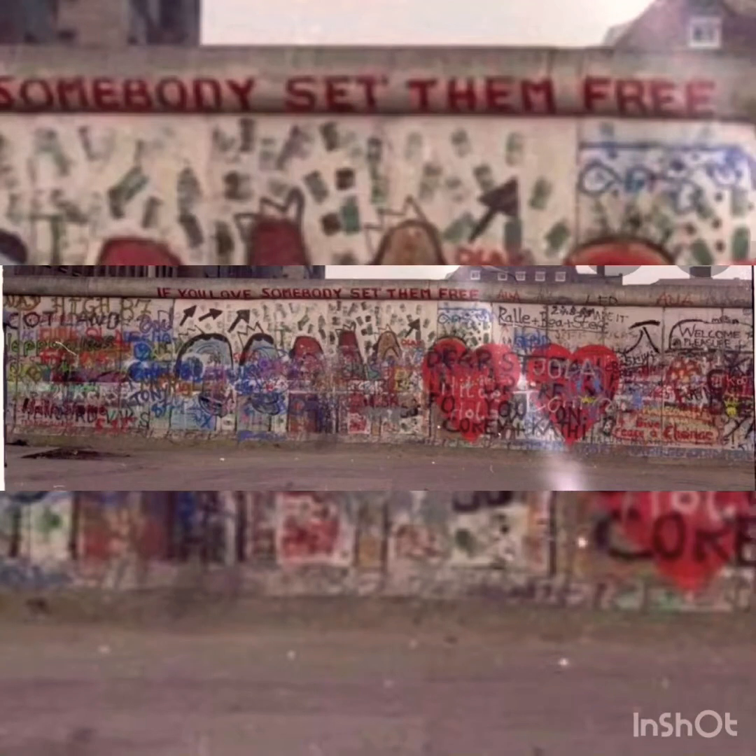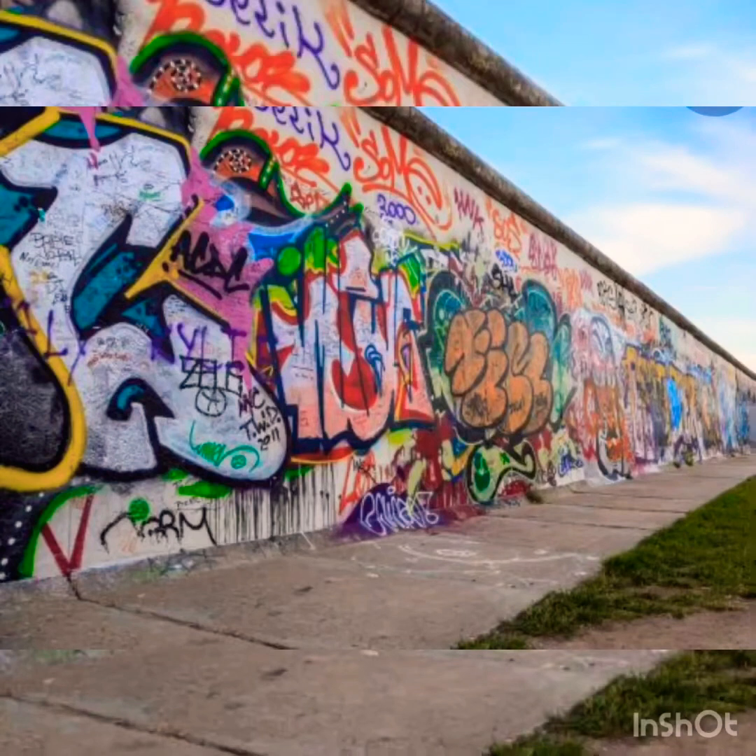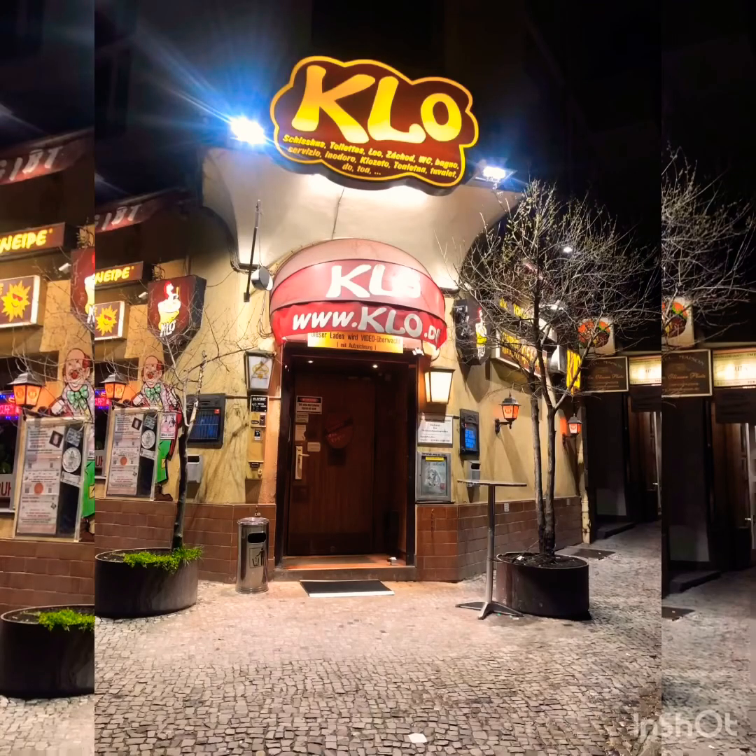Number eight: Berlin Wall. This wall originated in 1961 when East Germany sealed off the city to prevent citizens from fleeing to West Berlin. In 1989, the head of the East German Communist Party announced that citizens could cross the border whenever they wished. To this day, the Berlin Wall remains one of the most powerful and enduring symbols of the Cold War.